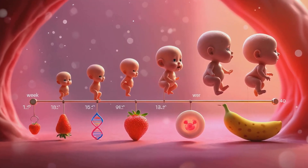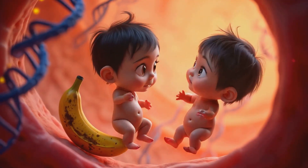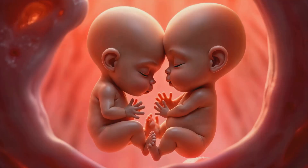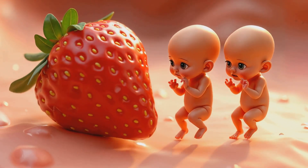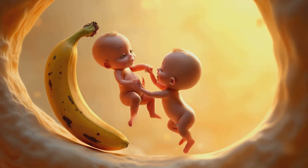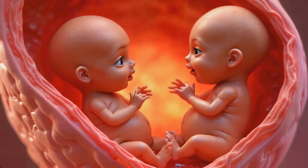So how do twins actually develop and share space in the womb? It's a pretty incredible process. In the early weeks the embryos are tiny, but they grow fast. By week 10 they're about the size of a strawberry, and by week 20 they're as big as a banana.